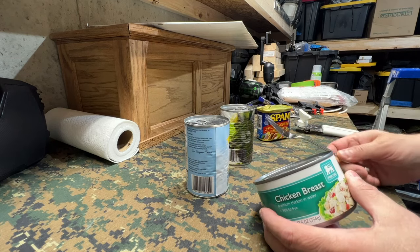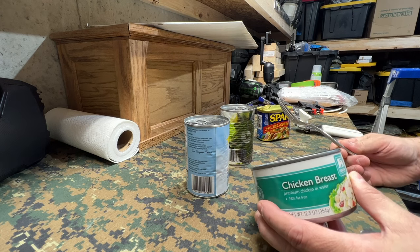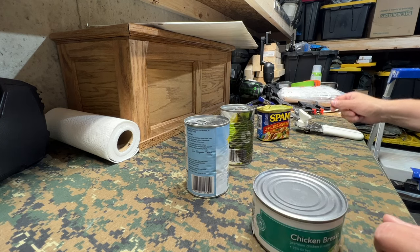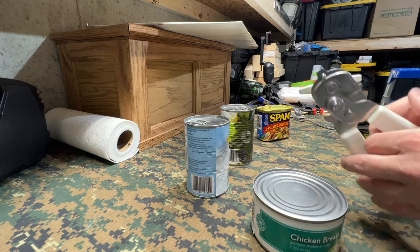I've got a can opener and a fork here. I'm going to take a bite of it, smell it, and see if it actually seems like it's still good. Then we'll look at the others as well. Let me break this thing open.